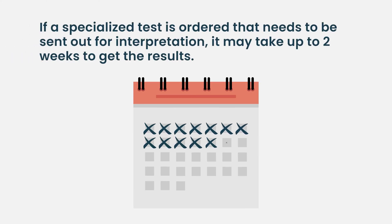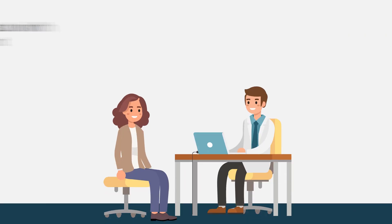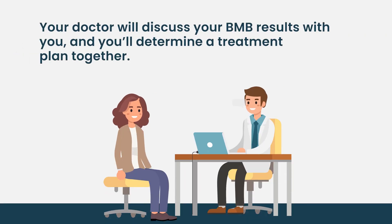Rarely, there are some genetic tests that can only be run at certain labs in the U.S. — we call those send-out tests, meaning the tissue would be mailed out from our facility. If we run those types of tests, it can take up to two weeks or longer to get those results back, but that's very rare. In general, two to seven days for most results. Once all the tests are back, you'll usually have a meeting with your doctor or a phone call to go over the interpretation.